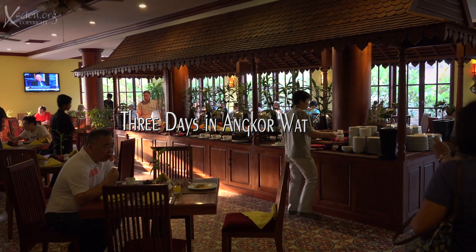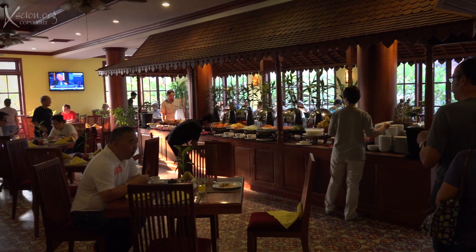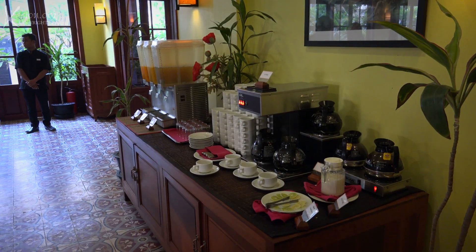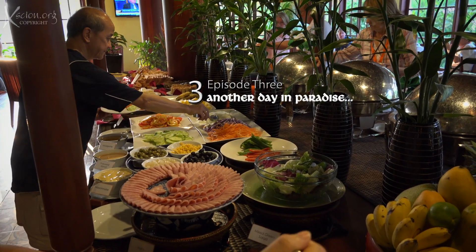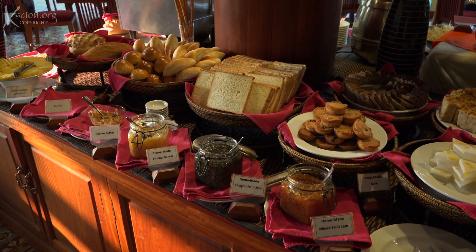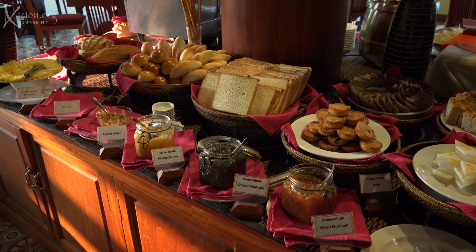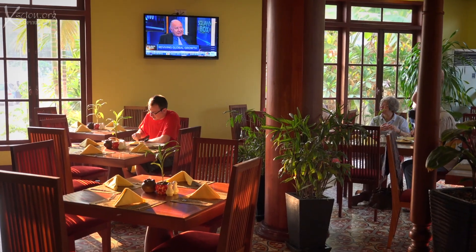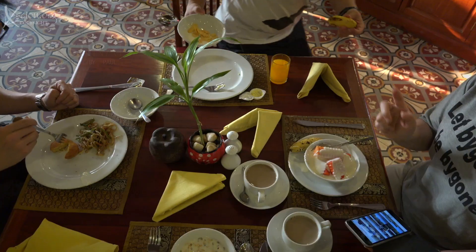Up early for a superb breakfast — judge for yourself. Excellent dining area, great assortment of drinks, both hot and cold selections, fruit, breads, cereal and coffee.